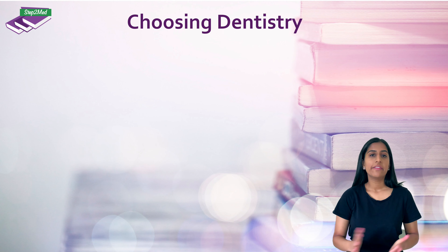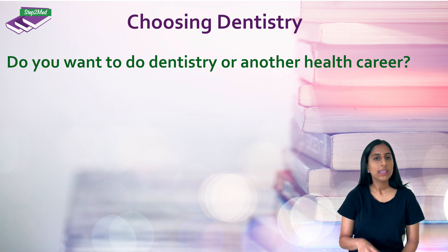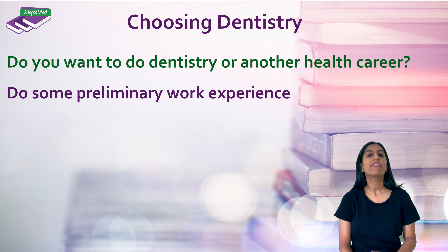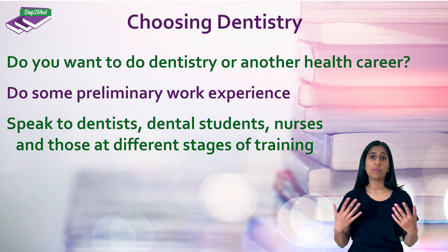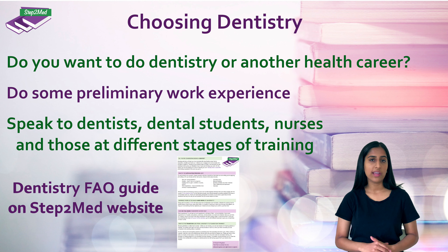So where to begin? Firstly, start by deciding if dentistry is right for you. The best way to figure this out is by carrying out some work experience — grasp every opportunity to speak to dentists, students, nurses, specialists, and even patients. Doing work experience in other healthcare professions as well to explore your options will also help to solidify your choice. Have a look at our free FAQ guide in the deciding on dentistry section of our website too, which may cover some of your queries.